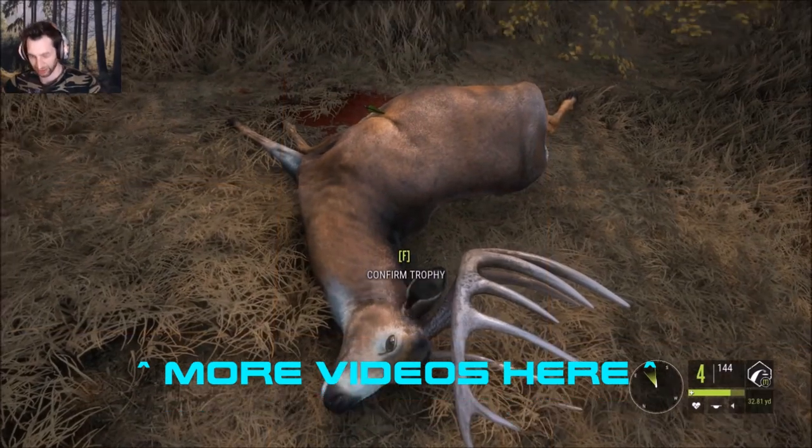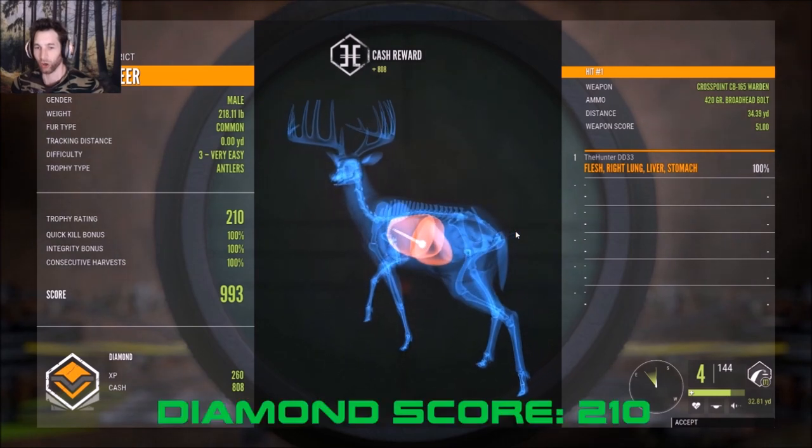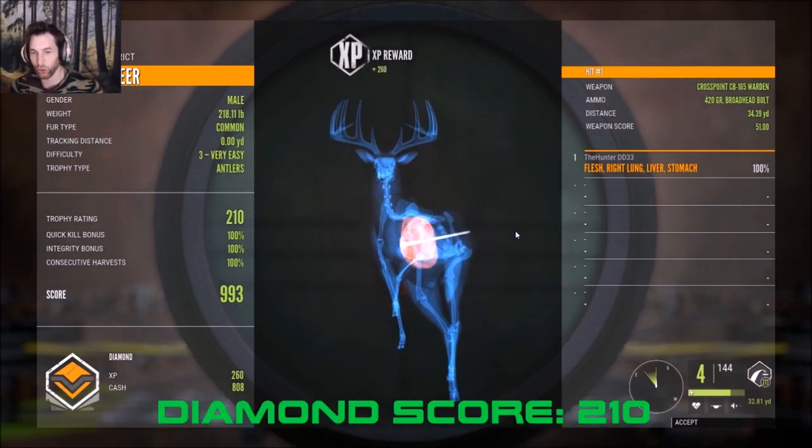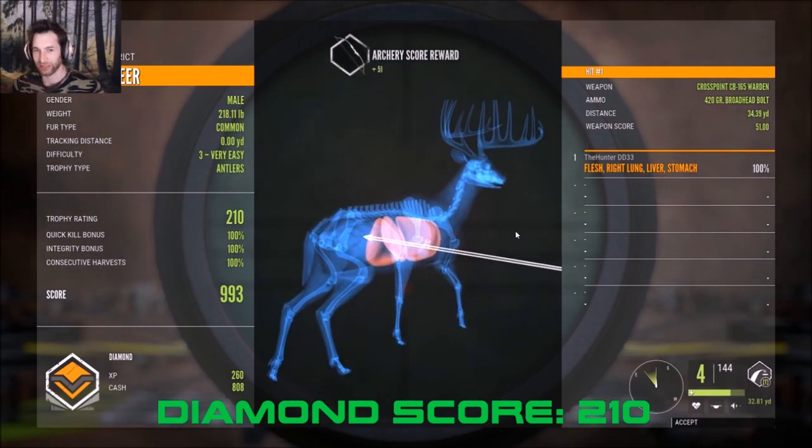Let's go with that and let's pick him up. Oh my god — a 210-scoring Diamond white-tailed buck! I can't believe he was that big.